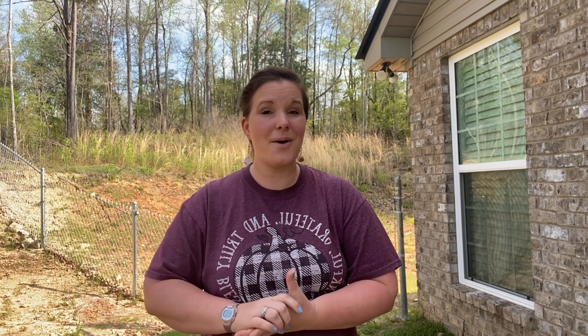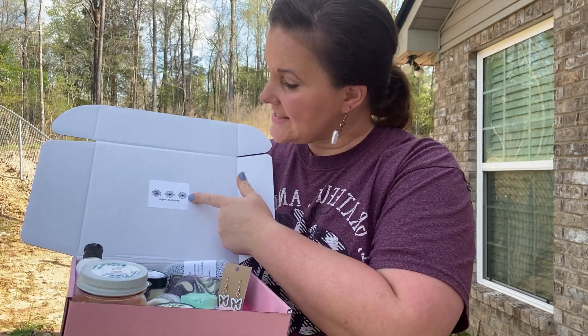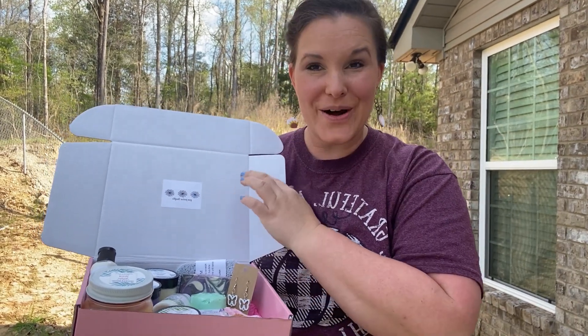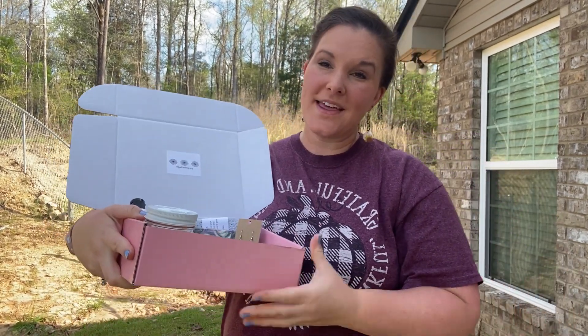In just a moment we are going to take apart this box and you're going to see what it looks like. Here is the monthly sticker right here and it says 'Grow Positive Thoughts.' Of course it is flowers — the theme is a spring theme.